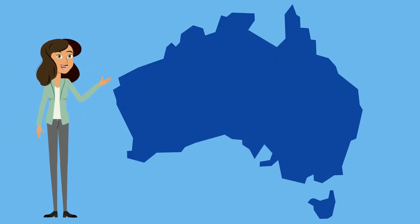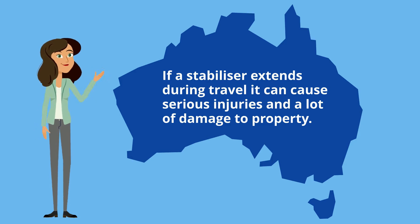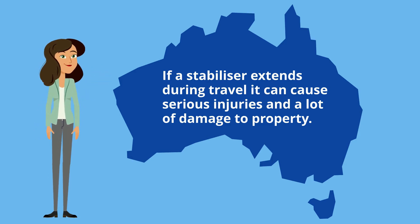Nationally, there have been numerous incidents where VLC stabilisers have unintentionally extended during travel, causing fatalities, injuries and damage to roadside property, including parked vehicles.